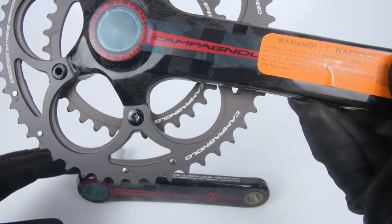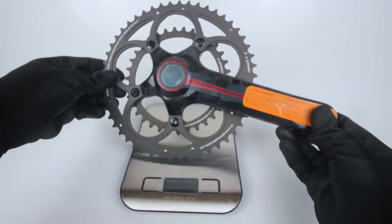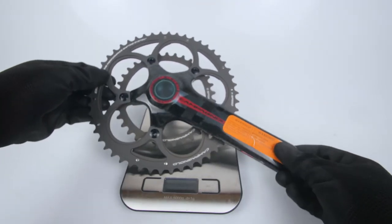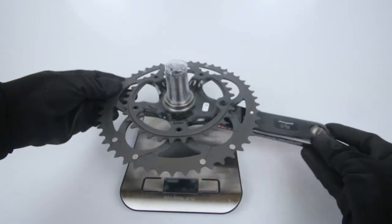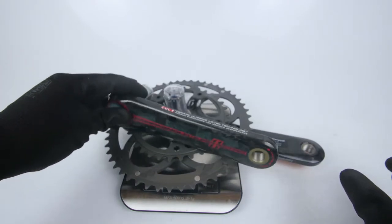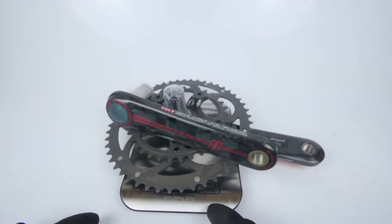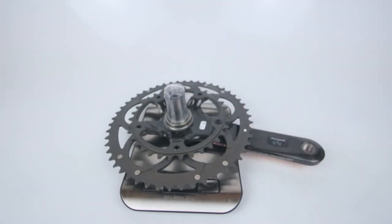Looking at the weight, according to our scales it comes in at 657 grams — the claimed weight is 660. The titanium version comes in at 606 grams, which is the lightest on the market.